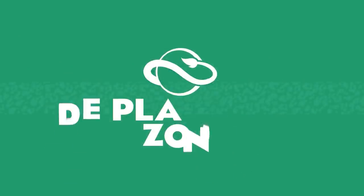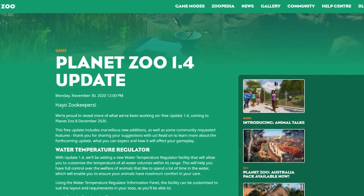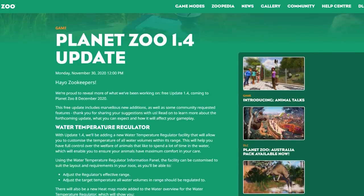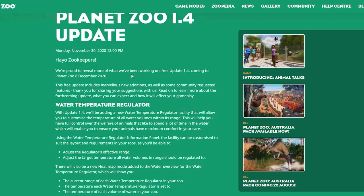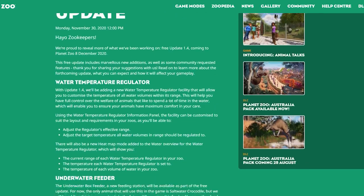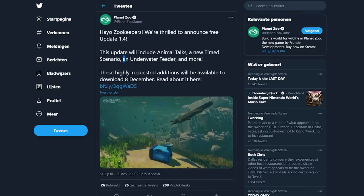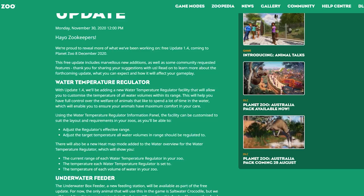Hi guys, welcome! Planet Zoo 1.4 update — there has just arrived some new news about the free 1.4 update. Hello zookeepers, we're proud to reveal more of what we've been working on for the free update 1.4 coming to Planet Zoo on the 8th of December. I only saw this Twitter post and barely even read it — I only read 'underwater feeder' and I was like, oh my god, I need to start recording right away.